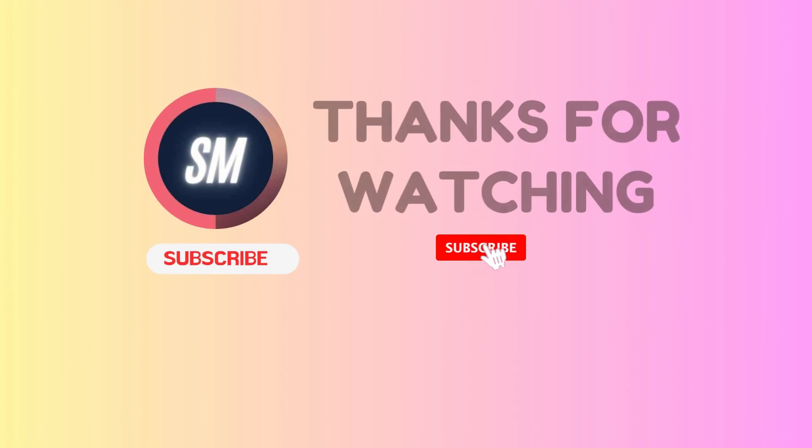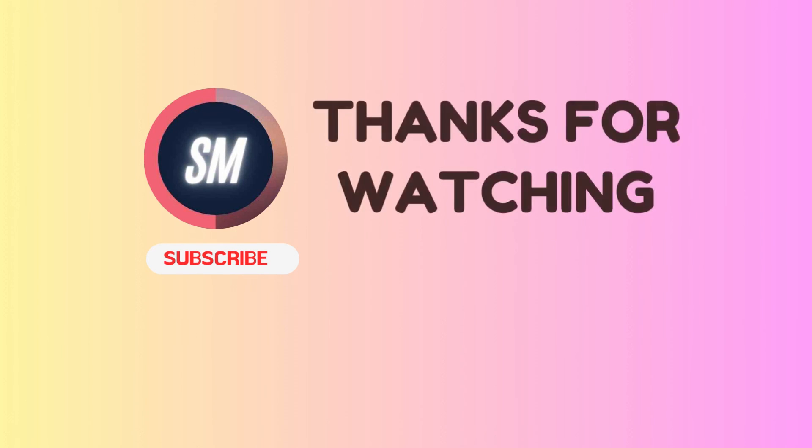If you enjoy the content, please consider subscribing to my channel and stay tuned for more videos like this. Thanks for watching. See you next time.